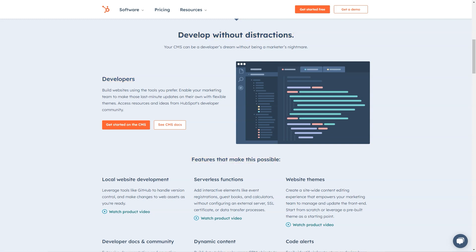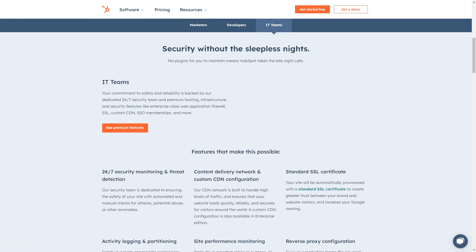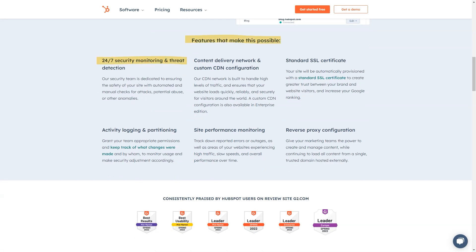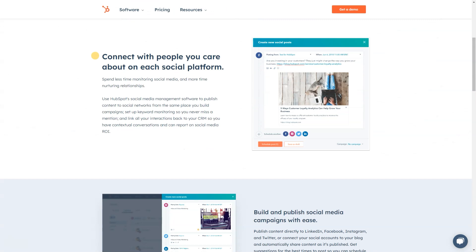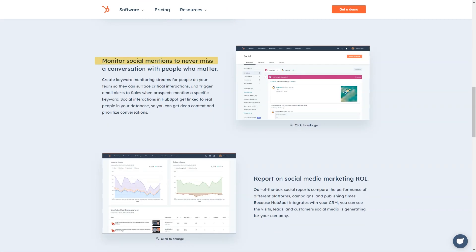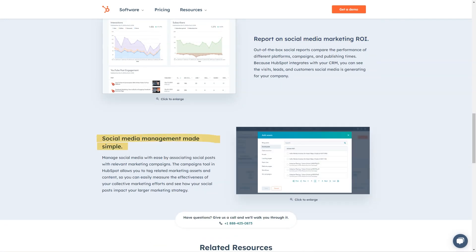Pricing details: HubSpot CRM is available free of cost. Users can add 1 million contacts and unlimited users, with free access and no time limit. Starter at $50 a month or $600 a year. Professional at $1,780 a month or $19,200 a year. Enterprise at $4,000 a month or $48,000 a year.